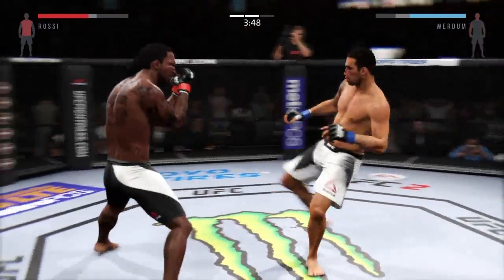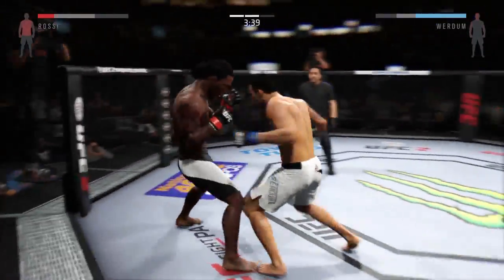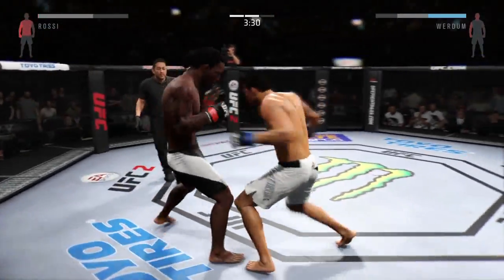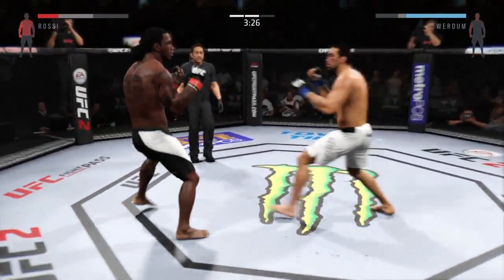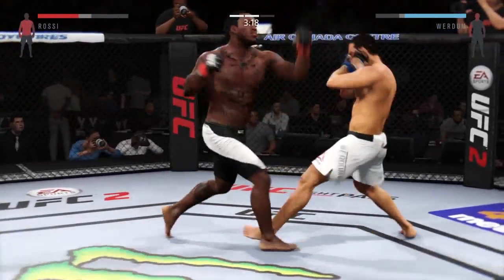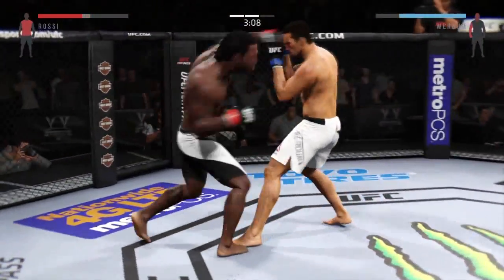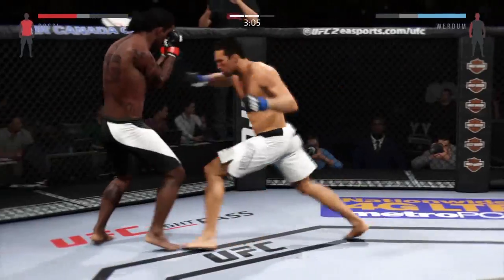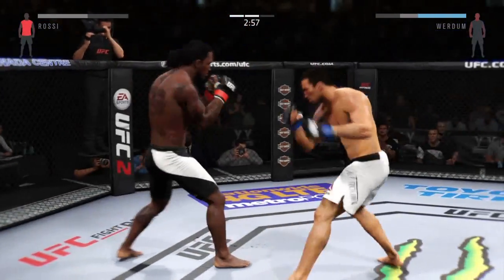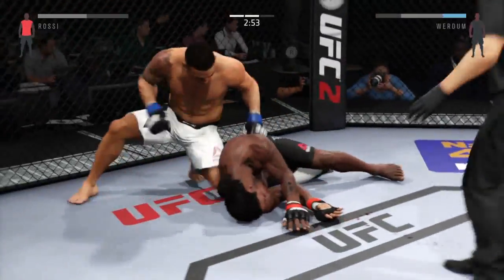Good work blocking that body shot. Solid defense. Verdun with a good left hook to the body. Fabrizio Verdun's gotta be happy with his performance tonight — he's landing some big shots in this fight, and that's why I have him ahead. Rossi gets caught with a kick. He continues to put together great combinations. Good hook to the body by Verdun. He lands it again. Man, those body shots have been lethal. Look at the bruising on his right side. That one hurt him — it is all over!